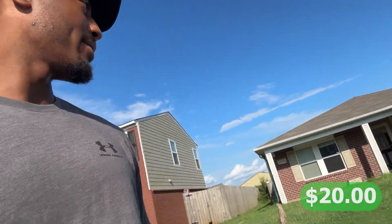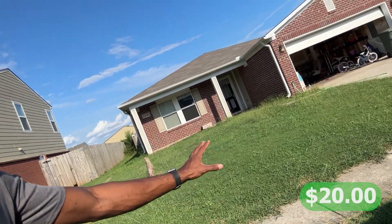I wasn't able to record this but I got my first customer for $20 and she prepaid me, which is awesome. This is the yard we're going to be cutting. I have my lawnmower and my weed eater. I'm going to try to get this done pretty quick — it's not too bad, it's kind of overgrown. I'll set up the tripod and record myself getting some of this done.